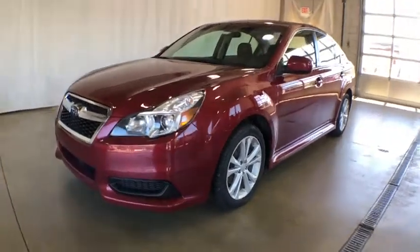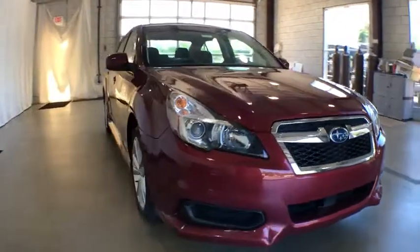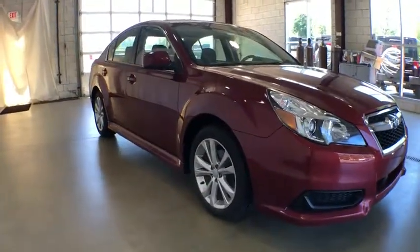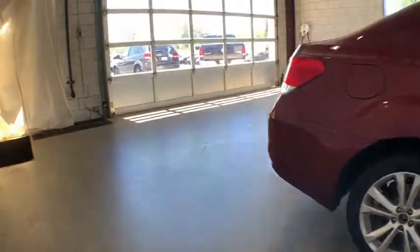The 2014 Subaru Legacy. The Subaru Legacy offers a roomy interior and a dynamic drive you feel every second you're in the driver's seat. It's a refreshing alternative to the alternative.